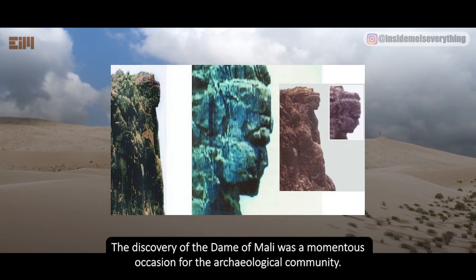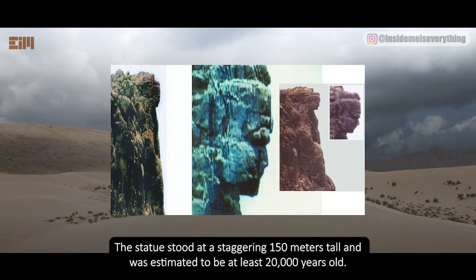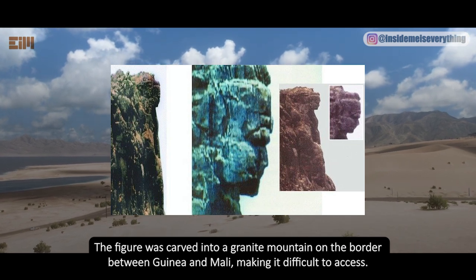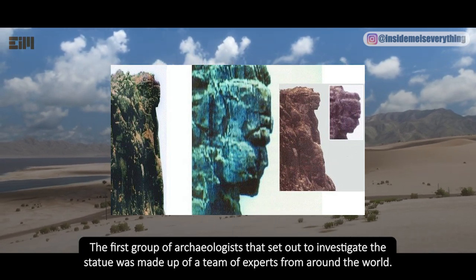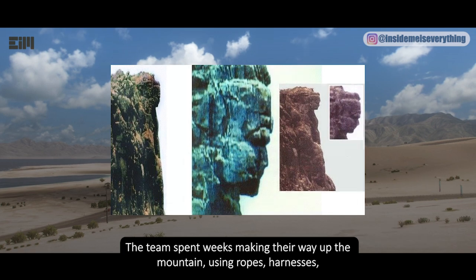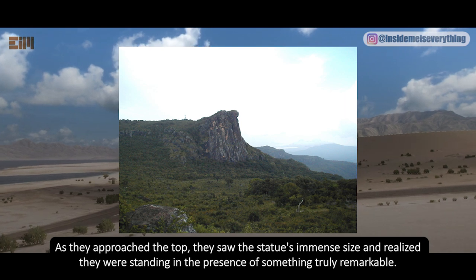The discovery of the Dame of Molly was a momentous occasion for the archaeological community — not only was it the tallest statue in the world, but also one of the most enigmatic. The statue stood at a staggering 150 meters tall and was estimated to be at least 20,000 years old. The figure was carved into a granite mountain on the border between Guinea and Mali, making it difficult to access. A team of experts from around the world spent weeks scaling the sheer cliffs using ropes, harnesses, and climbing equipment.